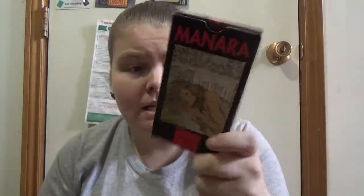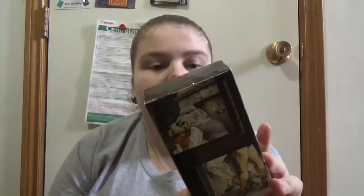This is a tarot deck comparison video, and it is 18 plus. The decks being compared are the Manera Erotic Tarot, Tarot of Sexual Magic, Decameron Tarot, and Tarot of Casanova. All four decks are from Lo Scarabeo.